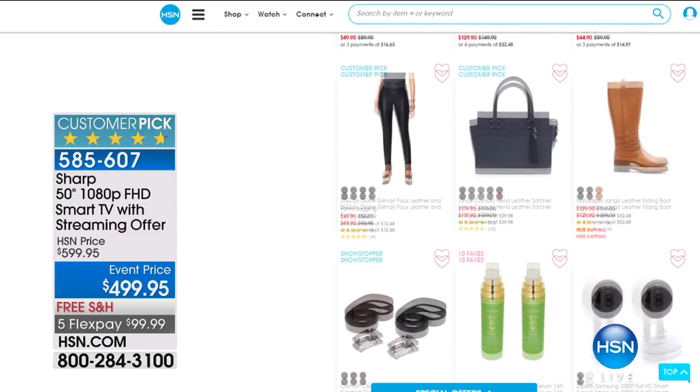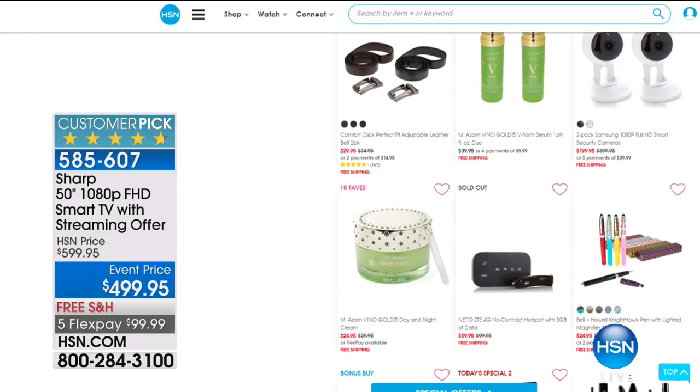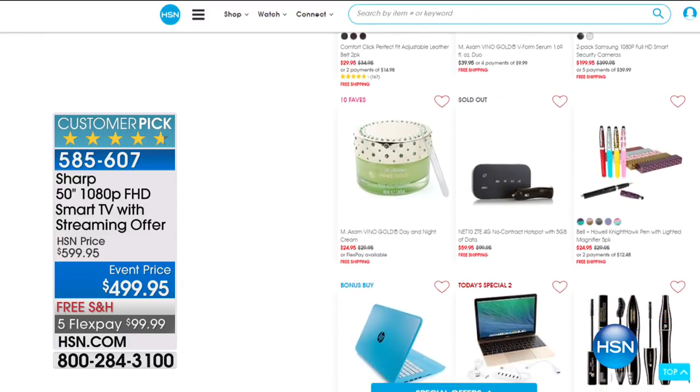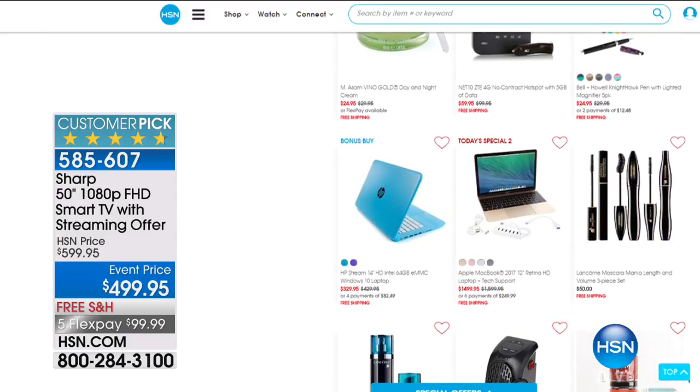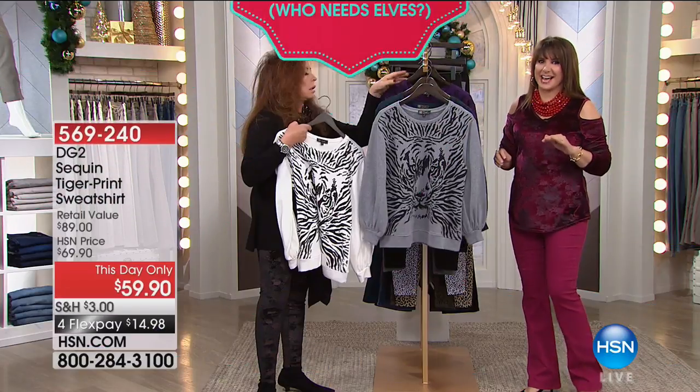What a premier name brand. Lots of different categories all have some hot items that we're showing you. Please be sure to check out that TV. Even if you don't need a new television, I'm telling you, it is that special.